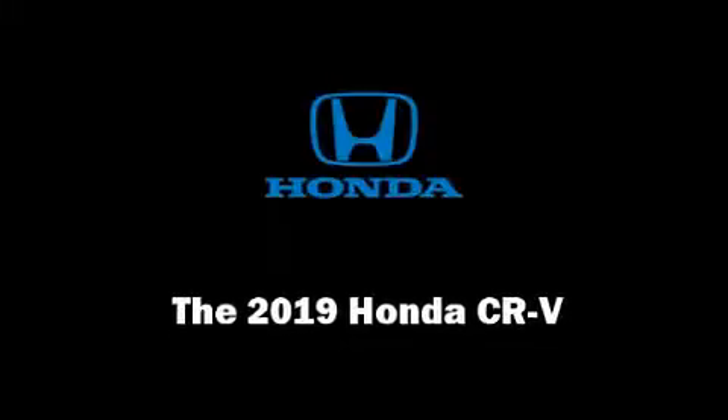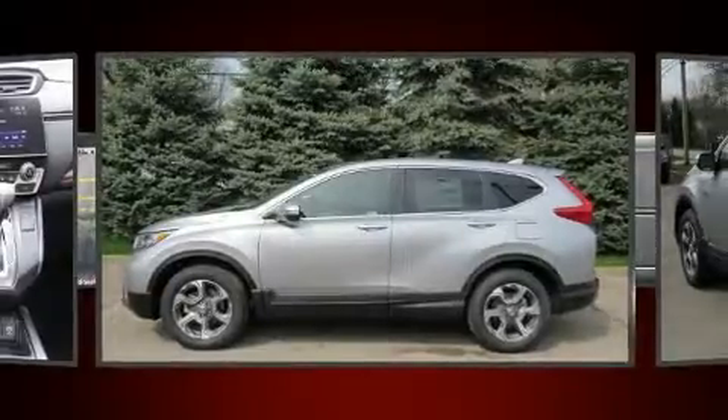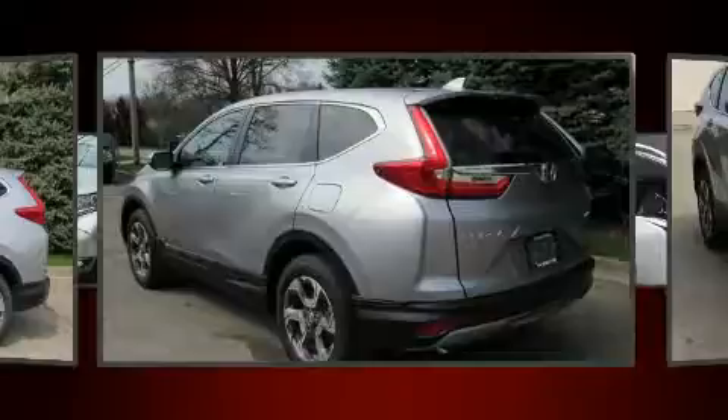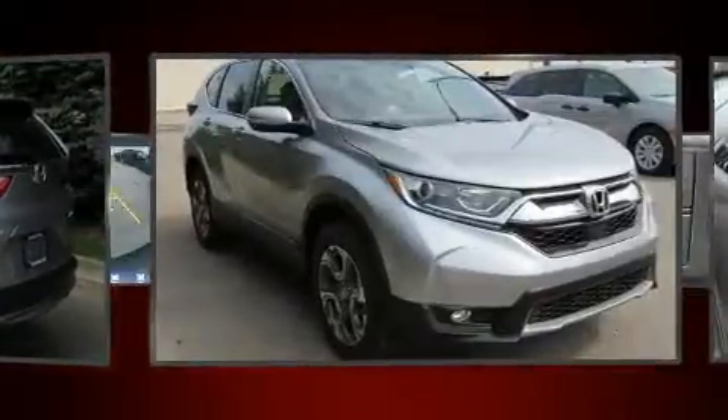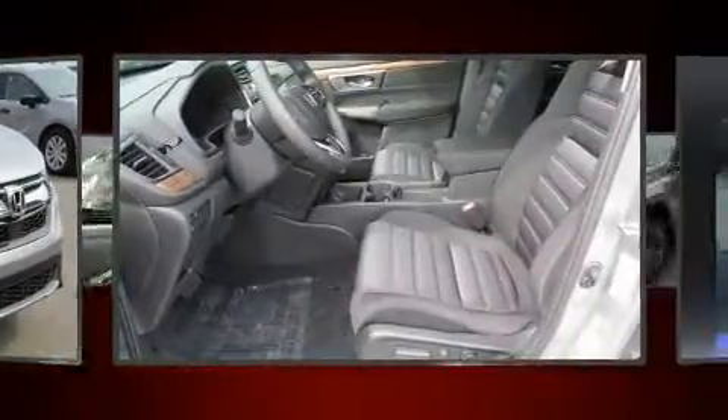Sensibility and practicality define the 2019 Honda CR-V. It features a continuously variable transmission, all-wheel drive, and an efficient four-cylinder engine. A turbocharger further enhances performance while also preserving fuel economy.